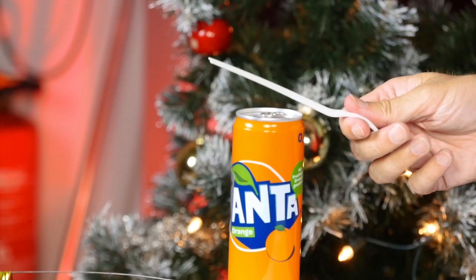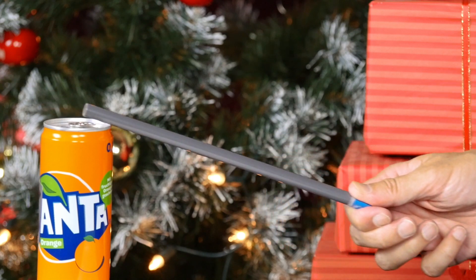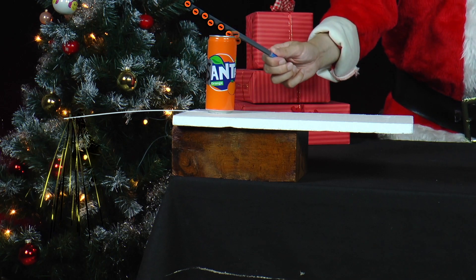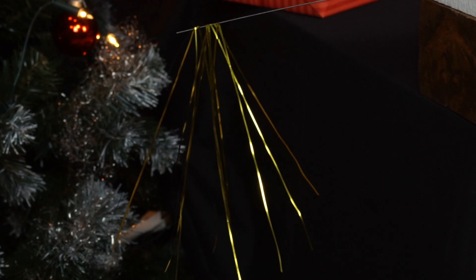By rubbing the plastic fork or PVC rod against a cotton cloth, electrons are released from the cloth and stick to the plastic. If one touches the metal can with the plastic, the electrons are transferred to the metal can, thus to the metal wire and finally to all the tinsel threads.